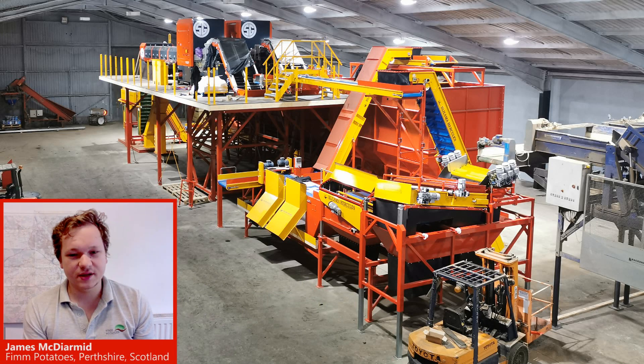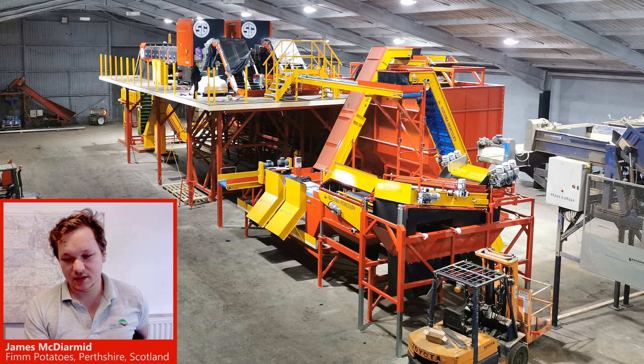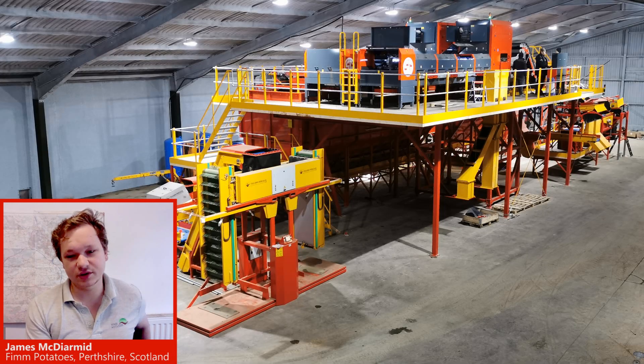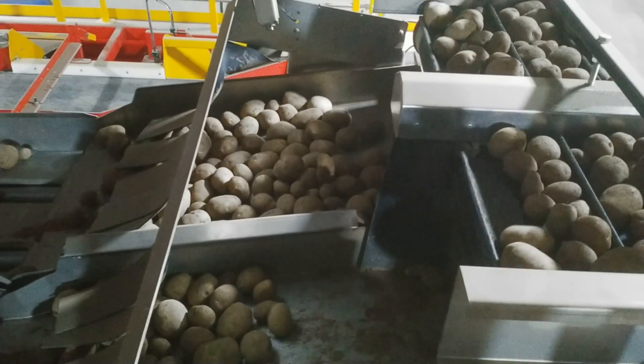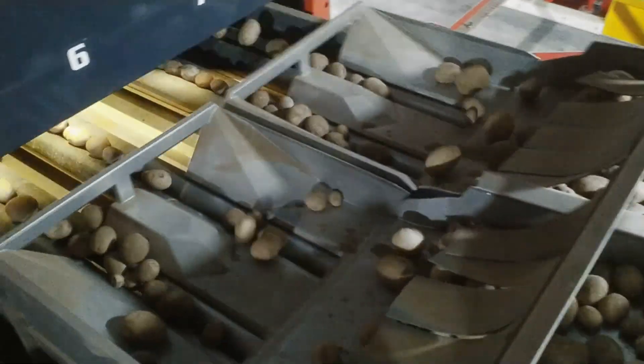We are seed potato growers based in Perthshire, Scotland, and we had got to the stage where we were needing to buy a new potato grader. We looked at all the options on the market, but it seemed silly to be spending three quarters of the money on a traditional grader that was going to need labour on it.